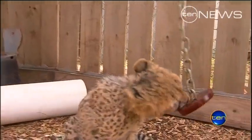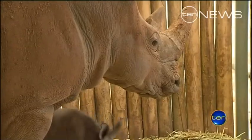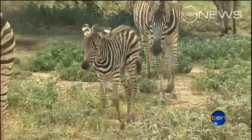When the cubs do emerge from their den they'll have a friend in their big sister, born alone five months ago and keen for a playmate. The animals here all seem to be a little clucky — in the past three months keepers have welcomed a baby rhino, chimp, and zebra.